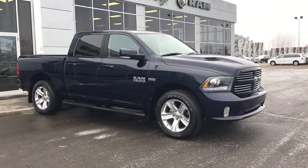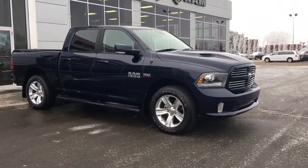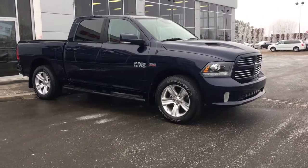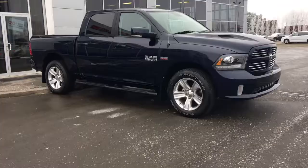Hello and welcome to Spruce Grove Dodge. My name's Shawnee and today we're going to be taking a walk around this 2014 Ram 1500 Sport Crew Cab in true blue pearl.